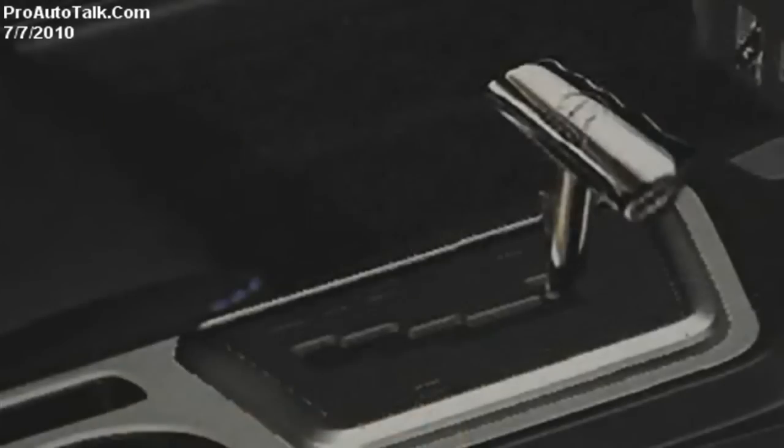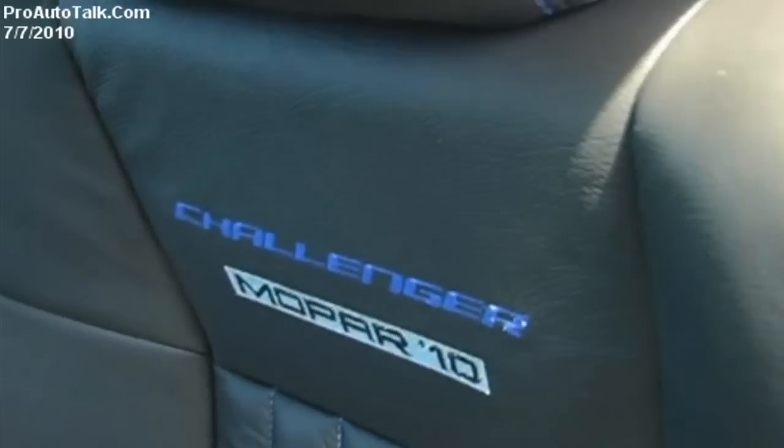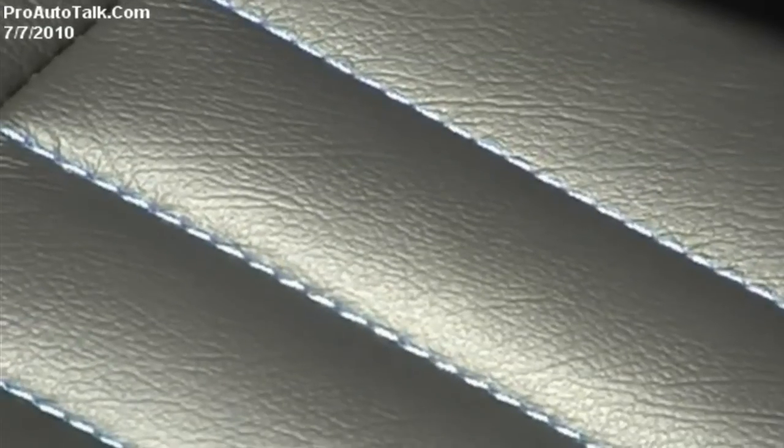One of the striking performance aspects of the car is the new performance steering wheel developed with Grant and Mopar. We also have the T-shift handle, something that really evokes the original Challenger. As an original Challenger owner, I really enjoy having that T-shifter handle there because it really says this is a Challenger. We also worked with cat-skin on the seats to spice things up, with intricate stitching detail, like the original car.